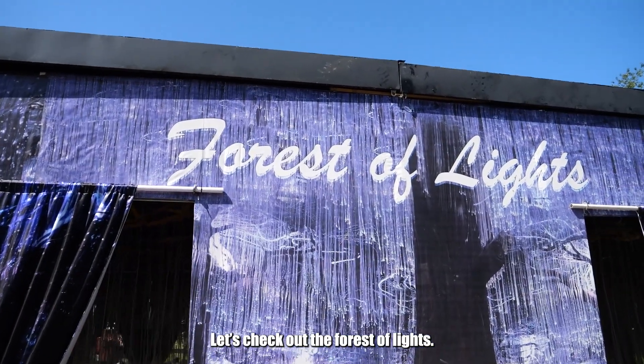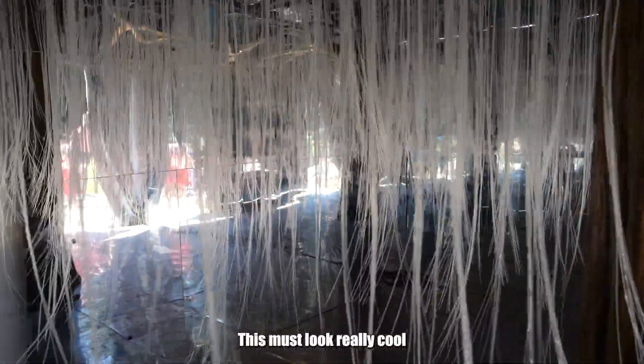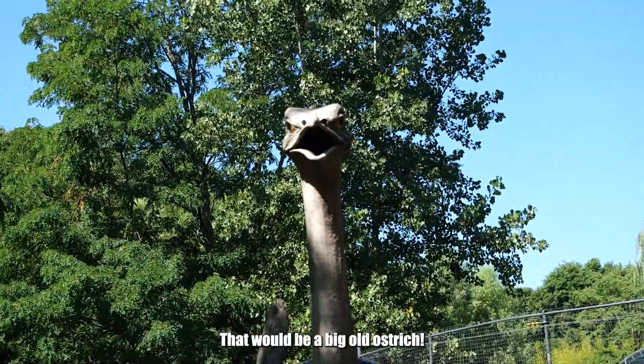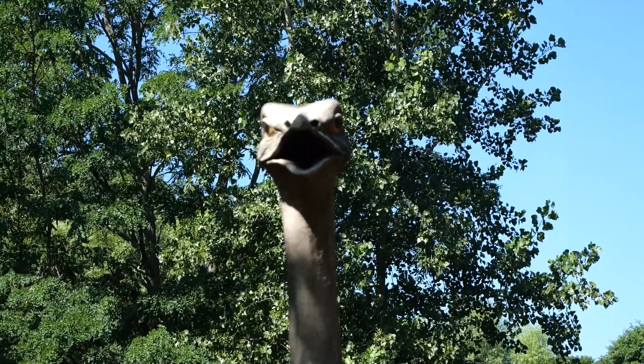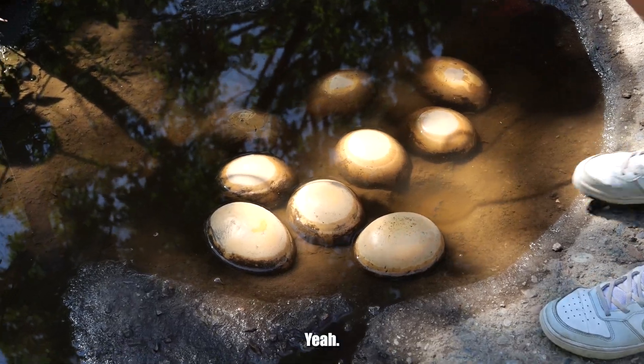Let's check out the forest of lights. This must look really cool when it's lit up at night time. That would be a big ol' ostrich. They don't sound like that though. What would those be?